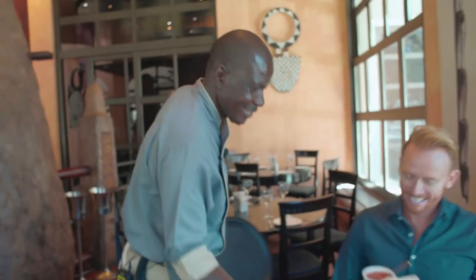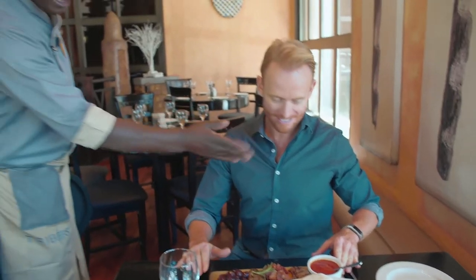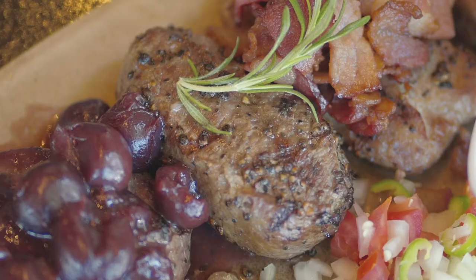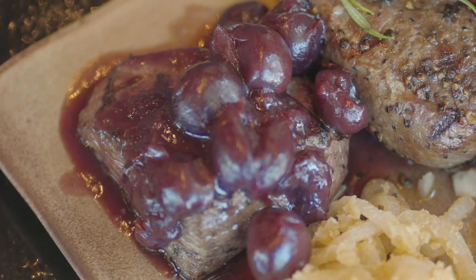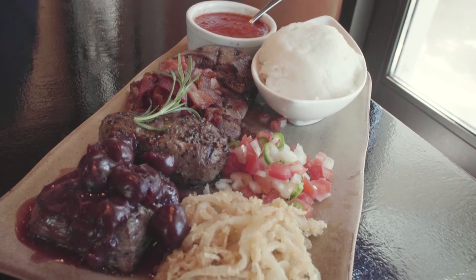Look at this — here's the game platter. That is impressive looking. From your left, we've got the kudu, the warthog with some crispy bacon, impala, and the ostrich with the black cherry sauce. And they've got some mieliepap with tomato gravy, some chakalaka and some onion rings. I like the sound of that.